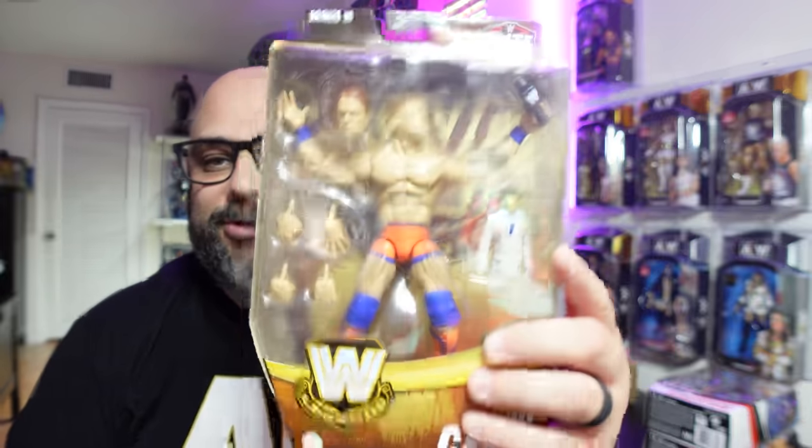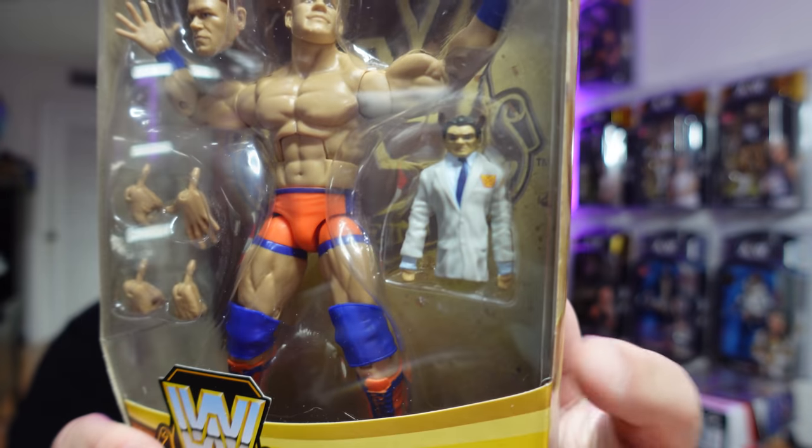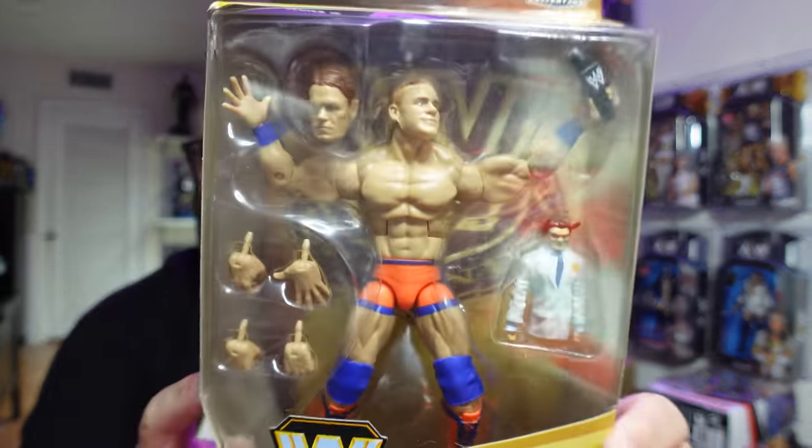Box 42 — I just picked random numbers hoping to get some good stuff. Figured the odder the number, the better the chances of getting a rare figure. This is the Legends Series 10 John Cena. I already know I lost on this one. It comes with the devil-looking Vince McMahon puppet. This was the wave that had Diamond Dallas Page, John Cena, Brutus the Barber Beefcake, and Big Van Vader.